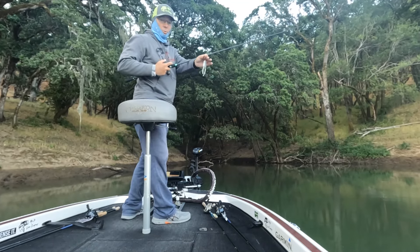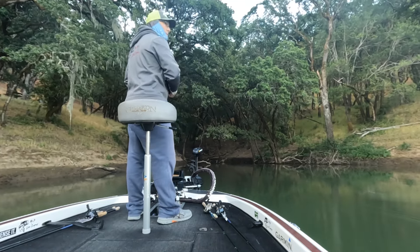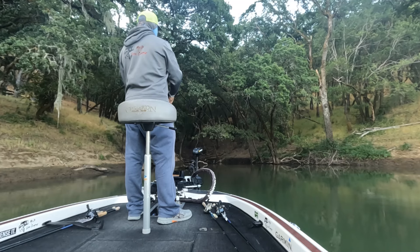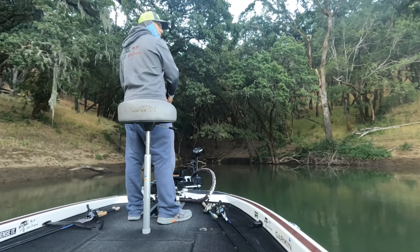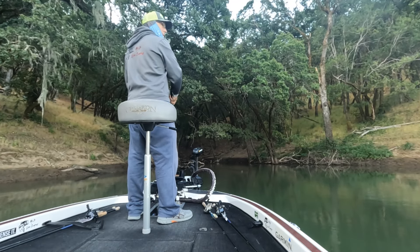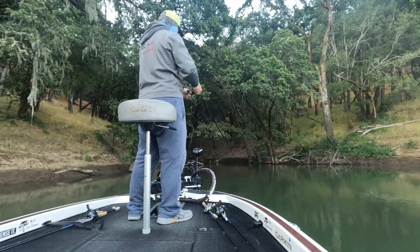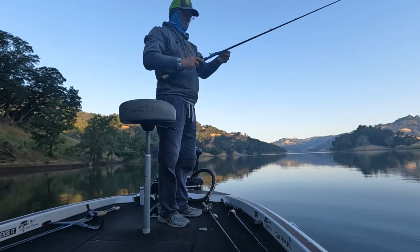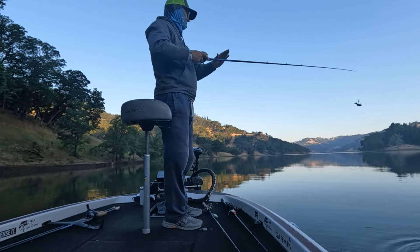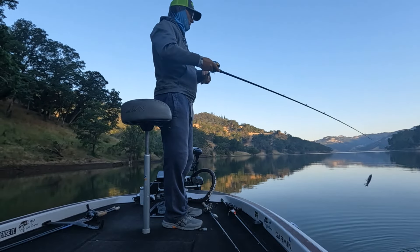I'll switch real quick to a popping frog — got some open water here so the popper might be better. They want a subsurface bait like this glide bait.